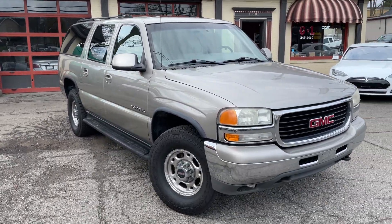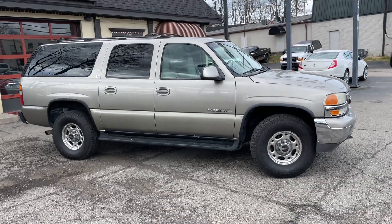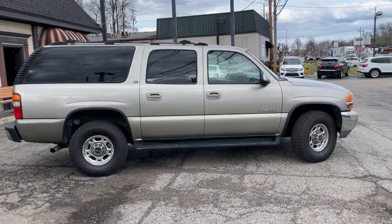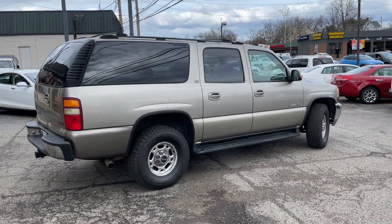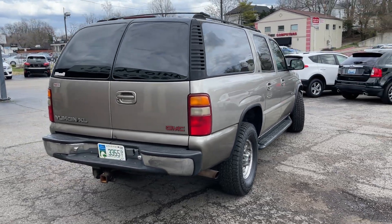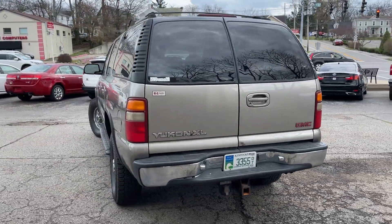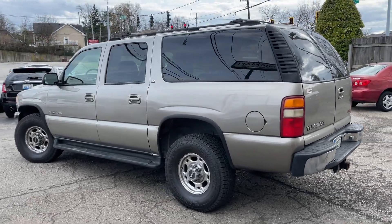Welcome back to G&L Automart doing a virtual test drive of our personal vehicle here today. We've got the rare 2001 Yukon XL 2500 with the 8.1 big block in it. Thing is a beast. We've owned it about four or five years, bought it local out of an estate. Used it to pull our trailer and did a little hunting in it, as you can see the Ducks Unlimited back there.